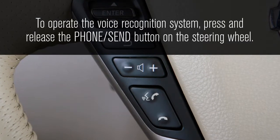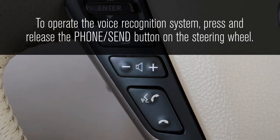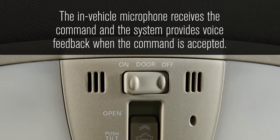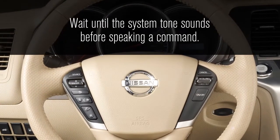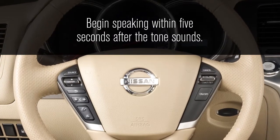To operate the voice recognition system, press and release the phone send button on the steering wheel. The in-vehicle microphone receives the command, and the system provides voice feedback when the command is accepted. Wait until the system tone sounds before speaking a command. Begin speaking within five seconds after the tone sounds.